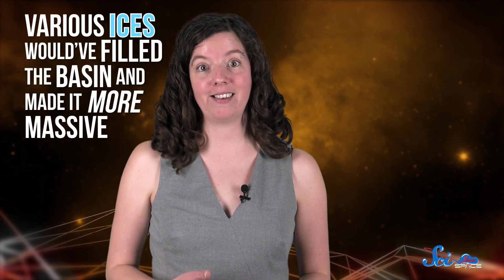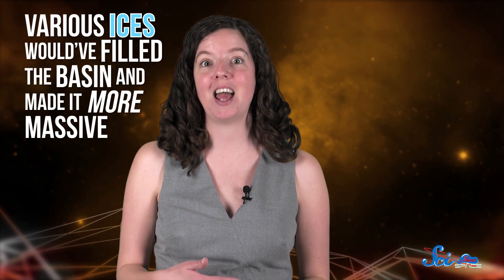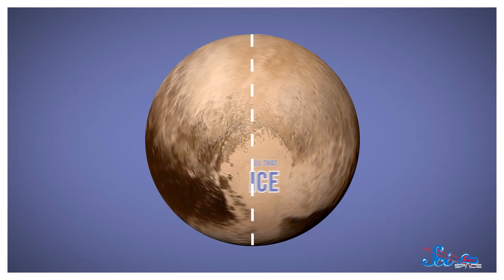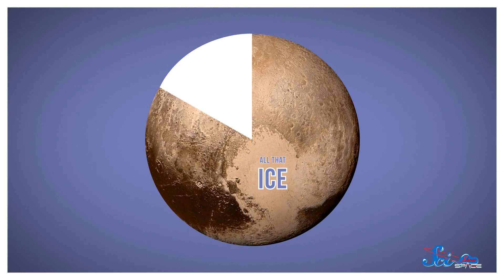Then nitrogen, carbon monoxide, and methane ice would have filled the basin and made it more massive. When the researchers modeled the basin's formation, they found that all that ice would have shifted Pluto's inertia and its spin axis by as much as 60 degrees — so a sixth of a full circle. All that shifting and reorienting moved Sputnik Planitia toward the equator, and would have had other effects too.